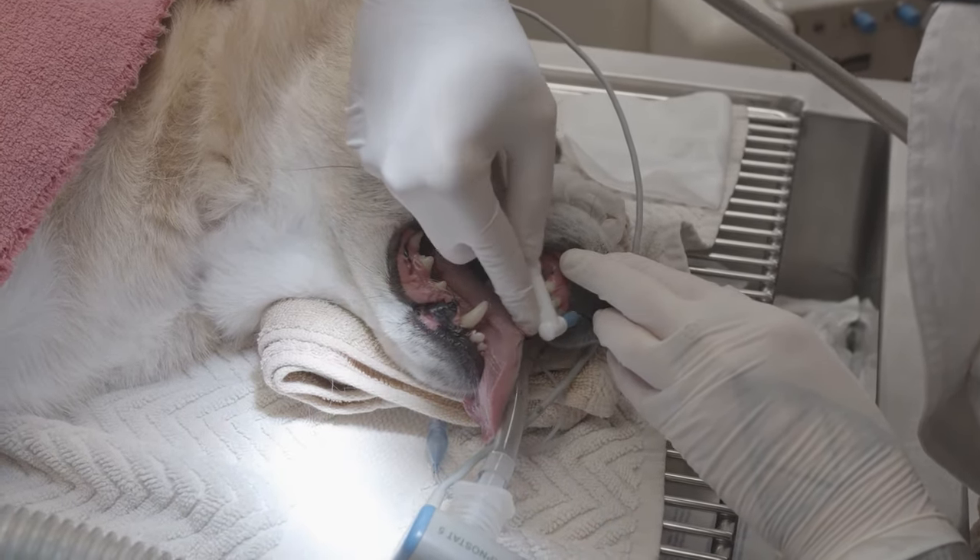Plaque and tartar buildup can lead to not only bad breath but also more severe disease. You can help keep your pet — and you — smiling for a long time simply by taking your pet to the veterinarian regularly and having your pet's mouth examined while you're there.